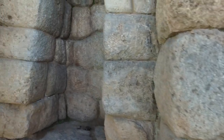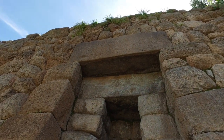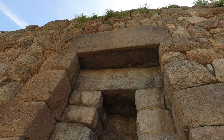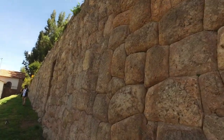But up on top, you see that lintel — the crosspiece. That is basalt from a quarry 45 miles away. So that gives us the possible idea that the Inca were recycling stuff that was here before.